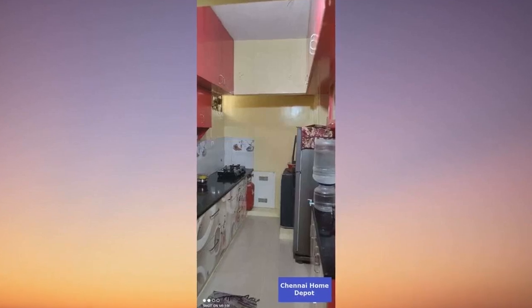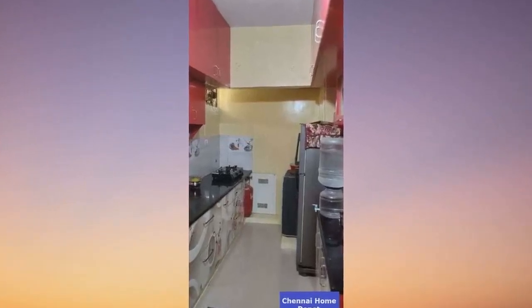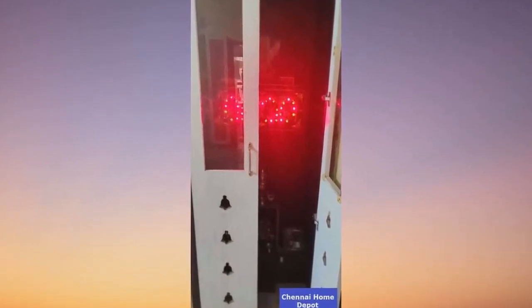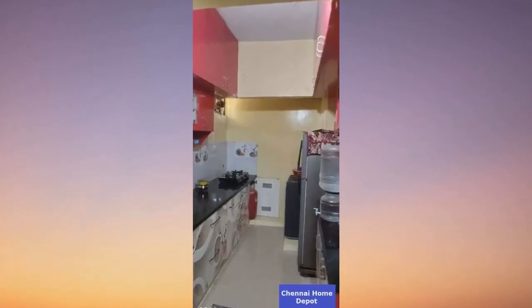Today, I'm thrilled to showcase a dazzling 2BHK resale flat that's about to become the home of your dreams. Nestled on the fourth floor of a five-story building, this gem is flooded with natural light, making it a truly bright and spacious haven.